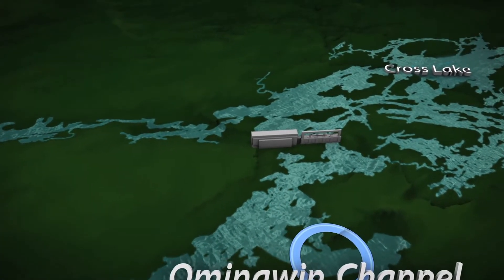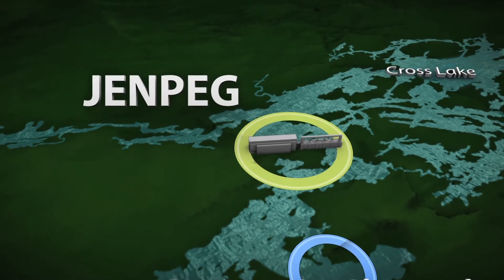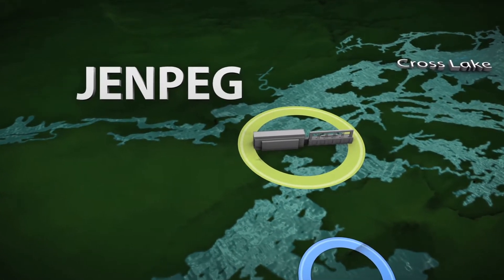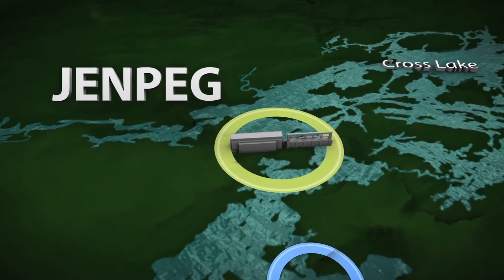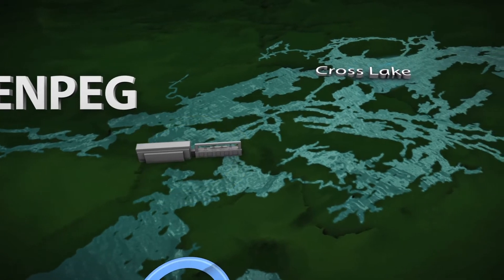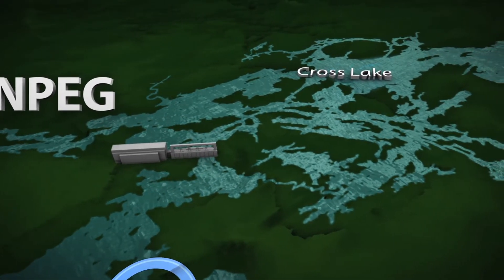100 kilometers downstream from the lake outlet is the GenPeg generating station and control structure. Built on the Nelson's West Channel, GenPeg controls the flow of this additional water into Cross Lake and on downstream to Hydro's power plants.